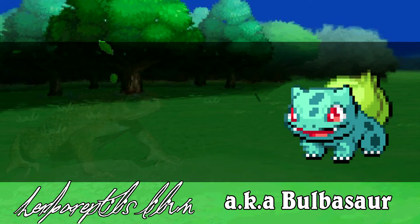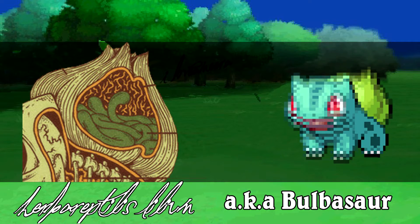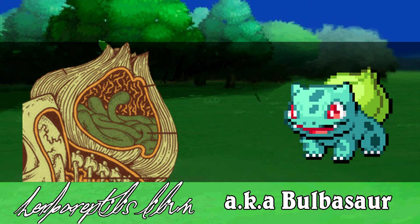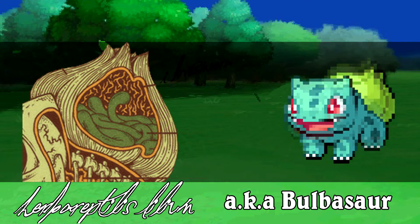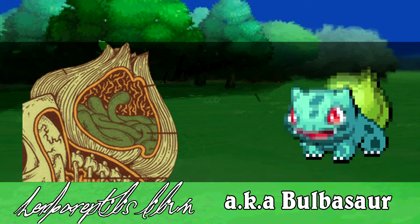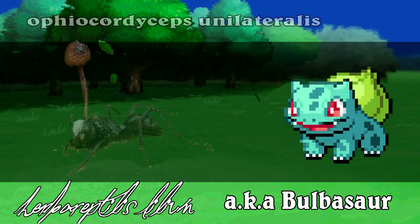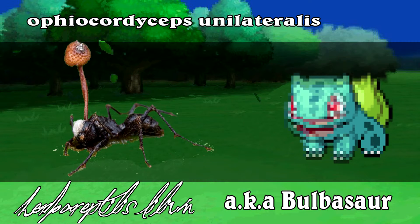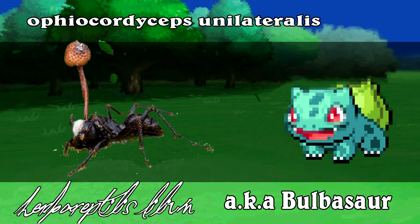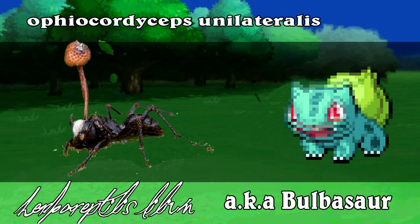Bulbasaur is unique in the Pokemon world for its symbiotic relationship with a specific species of plant. The bulb commonly found on its back is planted there at birth through spores left behind on the egg. When the Bulbasaur hatches, these spores attach themselves to its back, then act in a similar fashion to the Ophiocordyceps Unilaterus, otherwise known as the Zombie Fungus. A seed develops on the back and breaks through the skin of the Bulbasaur using mechanical pressure and enzymes. Over time, the plant spreads throughout the Pokemon's body.